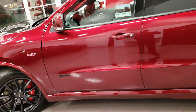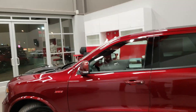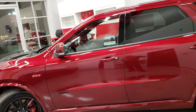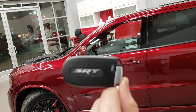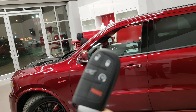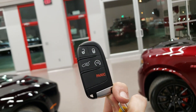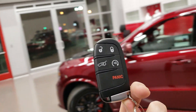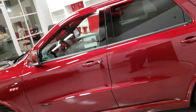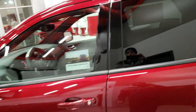Let's bust her wide open. Got the key — the key fob — it's just a basic SRT key. You've got your remote start, and click the button twice to open the hatch too. Let's open it up.